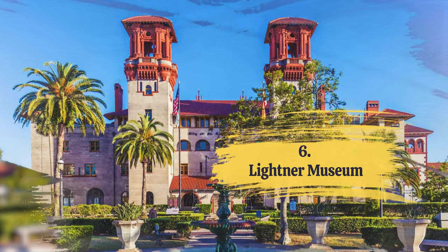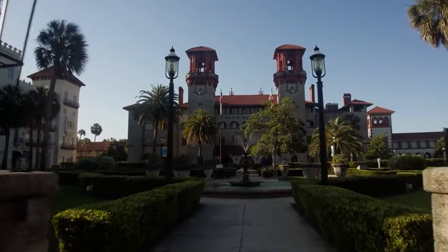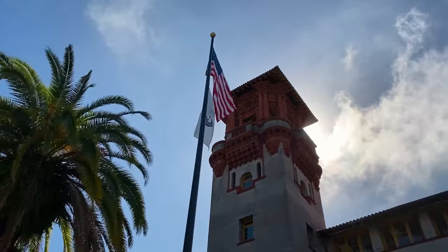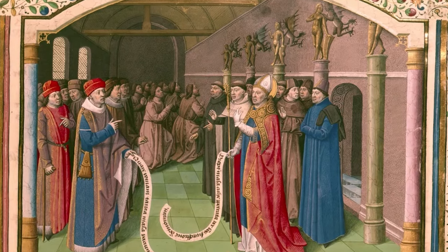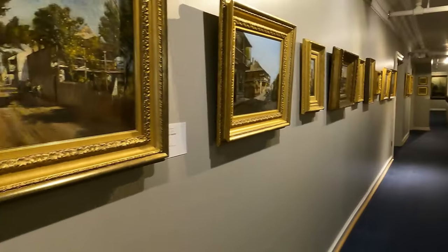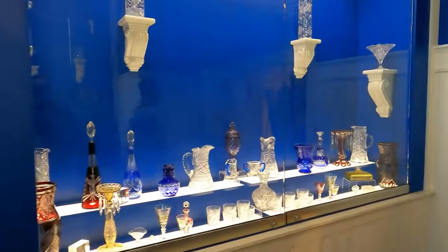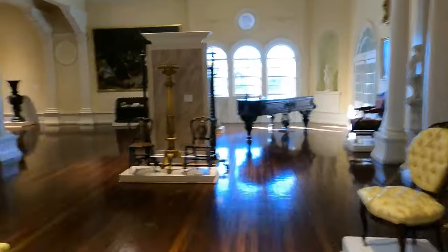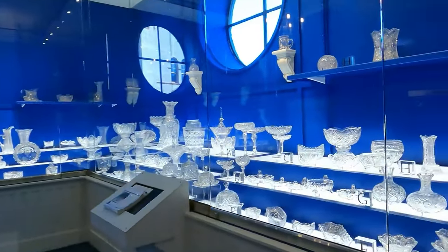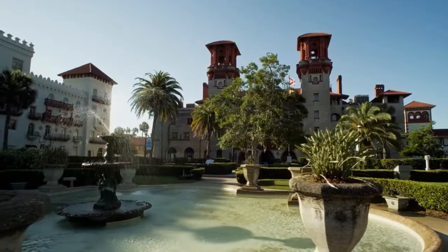Number 6: Leitner Museum. For a dose of culture, step into the Leitner Museum — a place filled with a rich blend of art that will take you to another era. You'll find yourself surrounded by a diverse array of art and historical treasures. The museum's halls are adorned with exquisite artworks, including paintings, sculptures, and decorative pieces, giving you a glimpse into the aesthetics of the past. The Leitner Museum is also home to unique and unconventional collections — from antique musical instruments to curious oddities — providing an interesting perspective on the tastes and curiosities of a bygone era. If you're in search of a cultural adventure, don't miss this gem in St. Augustine.